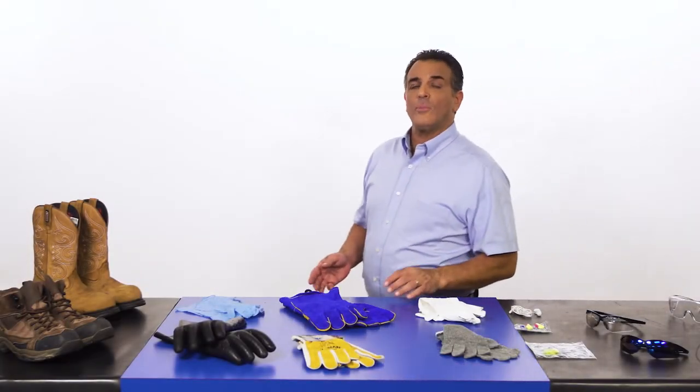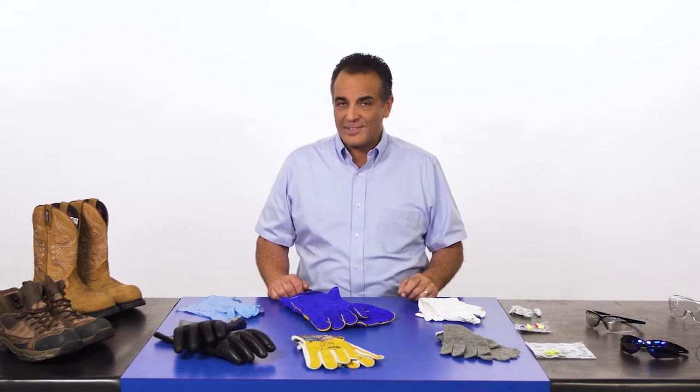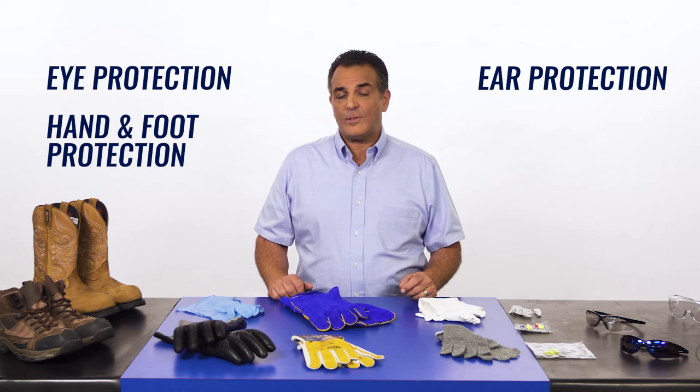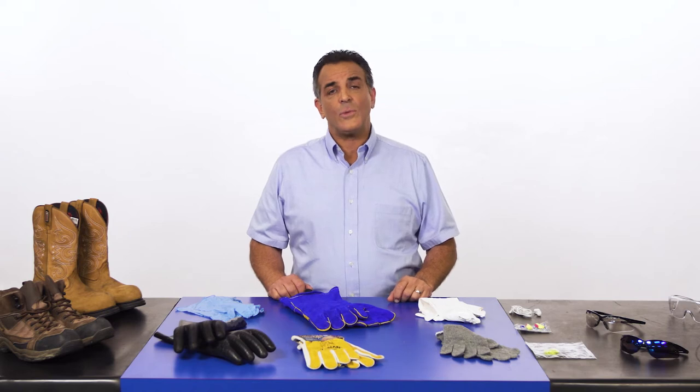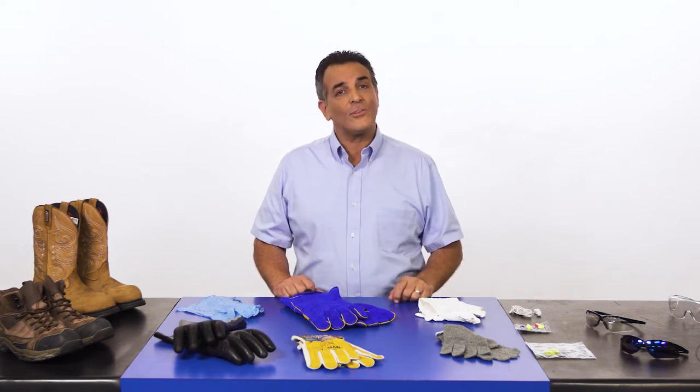This lesson will cover personal protective equipment, or PPE. Remember, while these modules contain important information about required safety procedures, they cannot cover every possible scenario. If you are uncertain of a particular procedure or have a question concerning safety, please contact a manager or supervisor. PPE may include many areas of personal protection. In this lesson we're going to cover four specific areas: eye protection, ear protection, hand and foot protection, and respiratory protection. Some jobs or tasks may require additional PPE.